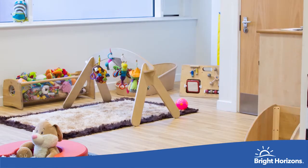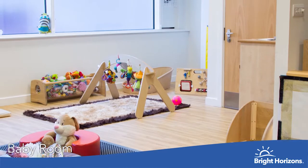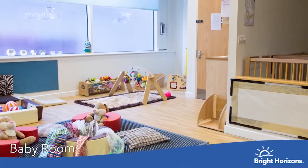This is our beautiful baby room. It's lovely and cosy, a real home from home, allowing babies to snuggle up with their key worker as well as enjoy a range of activities.